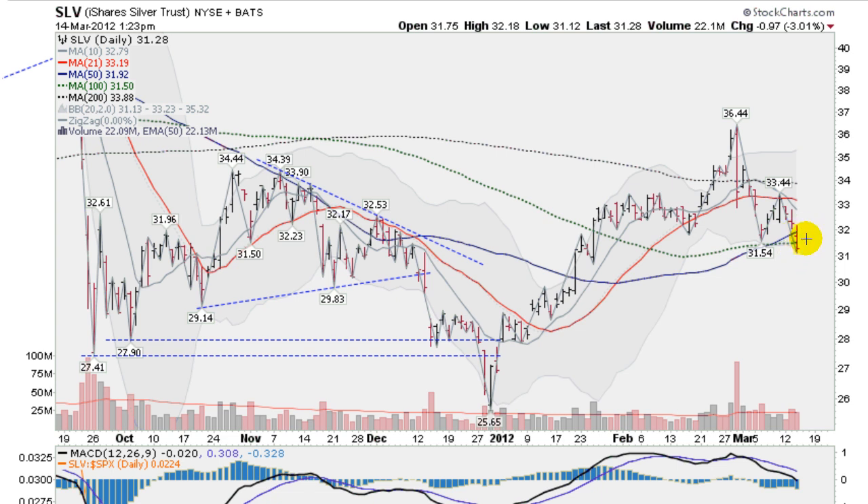On the daily, let's see if we can get a close back up above 3,150. Any close above that would put us above this key 100-day moving average. It would be great to see a close above the 50-day moving average at 3,192 as well.